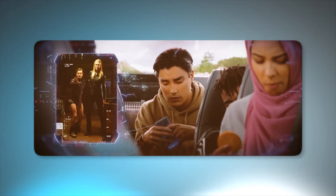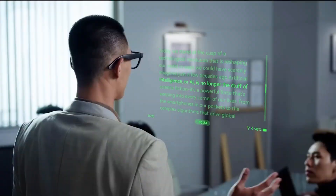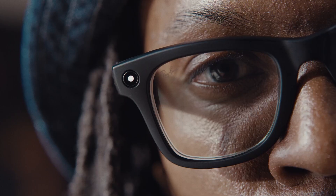AI glasses used to be a joke. Either they looked like something from a sci-fi B-movie or they barely worked outside a demo booth. But in 2025, things have changed.